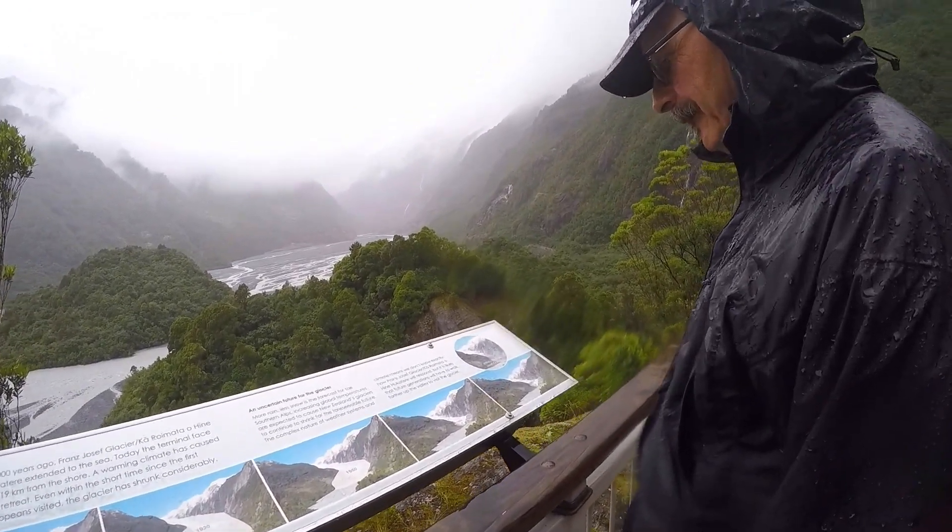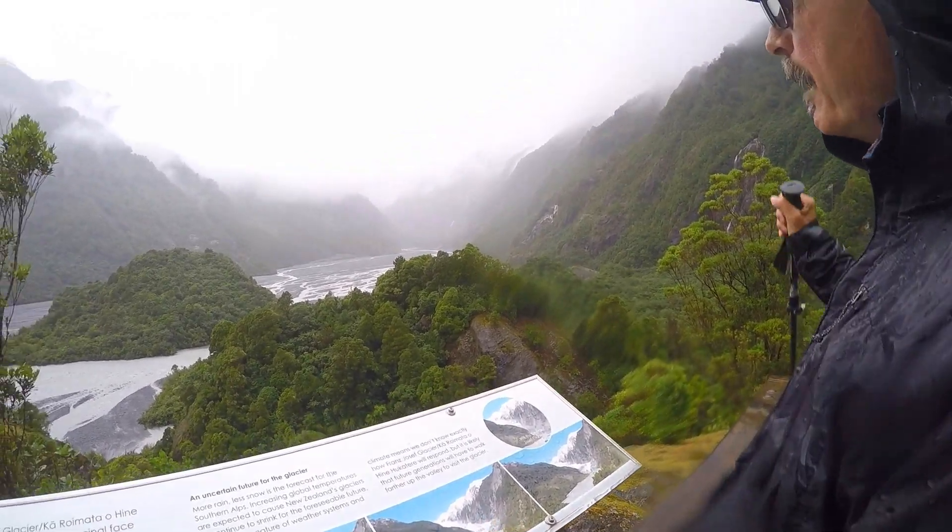Back in 1965, when my dad was four, where was the ice, Dad? It was right over there.